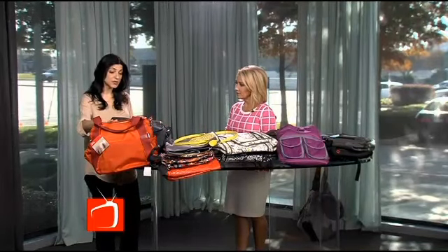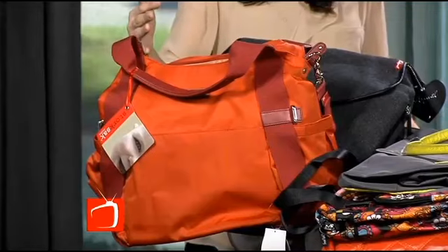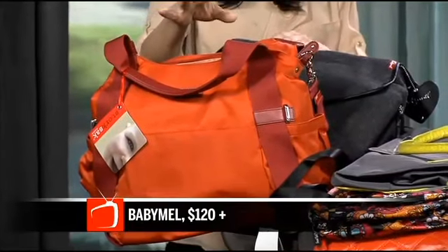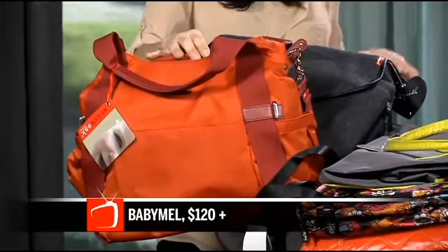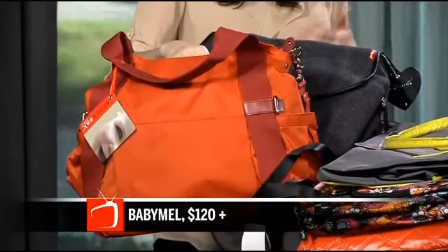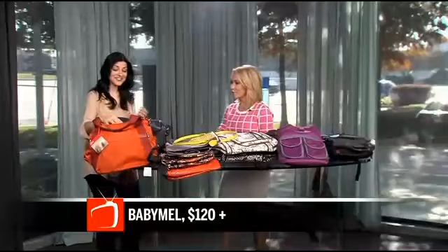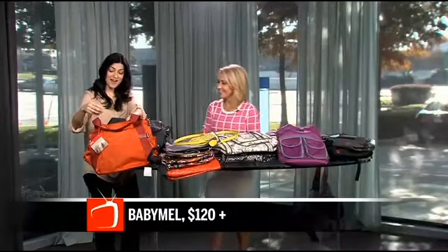Starting here, this is Storksack and Baby Mel. These are from London, and what I love about these bags is they are trendy, very fashionable, but also very functional. They have insulated bottle holders — you can keep bottles cold, or if you're past that bottle stage, you can keep your own drink cold.